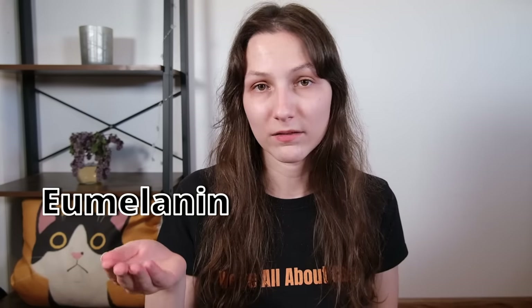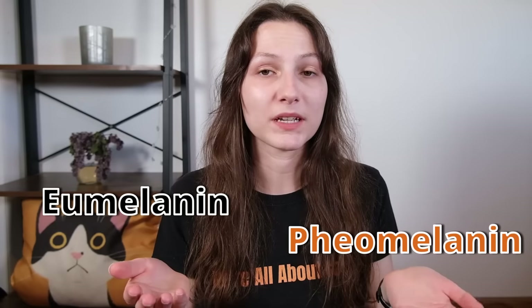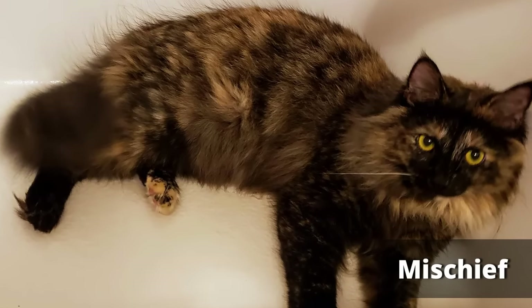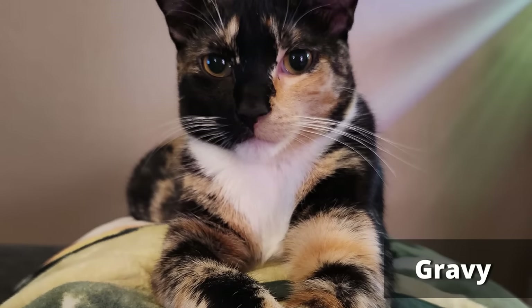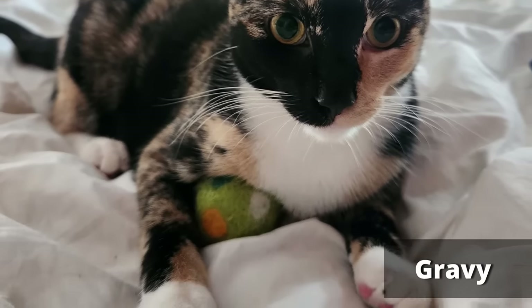To understand how this happens genetically, you need to know that there are two main pigments that can color a cat's coat. One is eumelanin, which causes black variant colors, and the other is pheomelanin, which causes orange variant colors. In all cats besides tortoiseshells, one of these dominates over the other. But in tortoiseshell cats, a process called X-linked inactivation or lyonization causes these chromosomes to deactivate randomly across the body. So you'll end up with sections presenting the gene for orange pigmentation and sections presenting the gene for black coloration. There are modifiers that determine exactly how that coat looks, but basically the result is a patchwork of colors across the body.